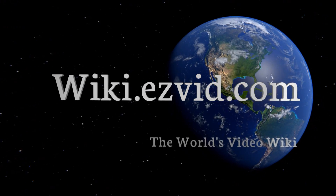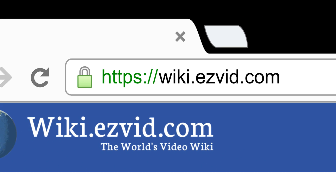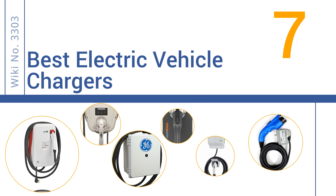wiki.easyvid.com. Search EasyVid Wiki before you decide. EasyVid presents the 7 best EV chargers. Let's get started with the list.